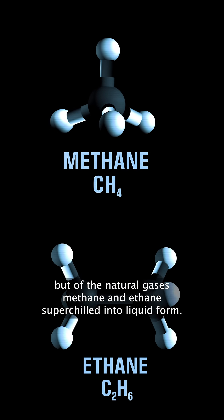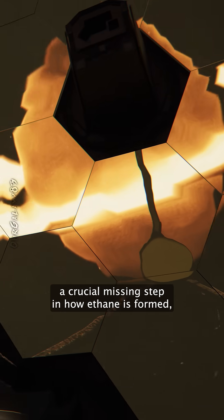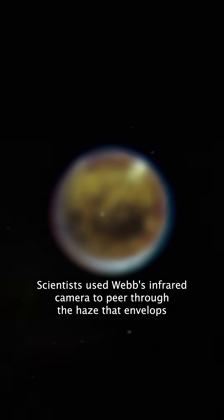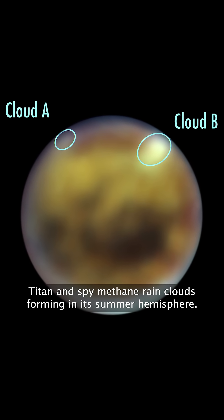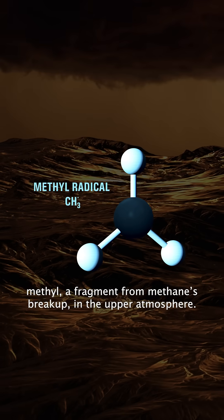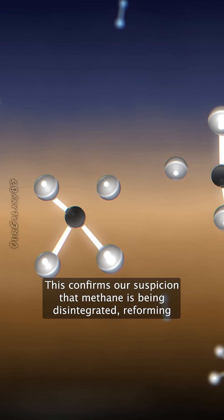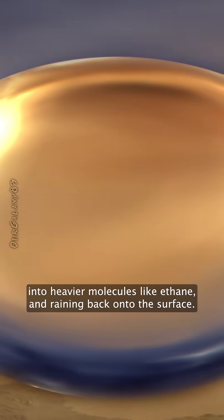Now, NASA's Webb telescope has revealed a crucial missing step in how ethane is formed, and its discovery could tell us about the future of Titan's atmosphere. Scientists used Webb's infrared camera to peer through the haze that envelops Titan and spy methane rain clouds forming in its summer hemisphere. Webb also detected methyl, a fragment from methane's breakup, in the upper atmosphere. This confirms our suspicion that methane is being disintegrated, reforming into heavier molecules like ethane, and raining back onto the surface.